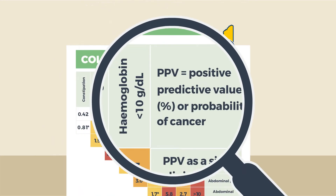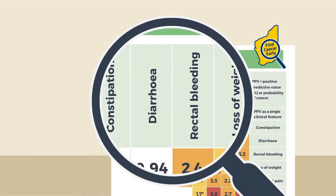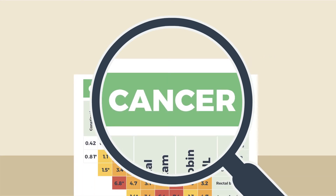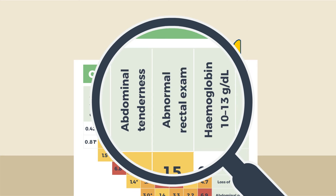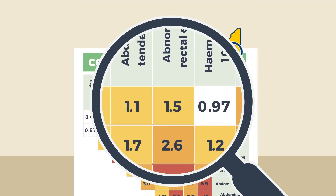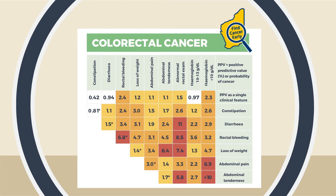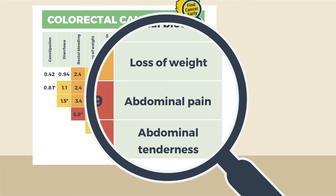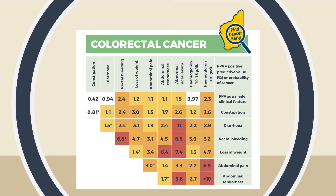Let's look at how to use these tables. PPVs for individual clinical features are found along the first row. Using colorectal cancer as an example, the probability of cancer for an abnormal rectal exam on its own is quite low at 1.5%. To find the PPV for a combination of two clinical features within a 12-month period, the subsequent rows are used together with the columns. We can see that an abnormal rectal exam combined with loss of weight increases the probability to 7.4%, when combined with rectal bleeding 8.5%, and diarrhoea 11%.